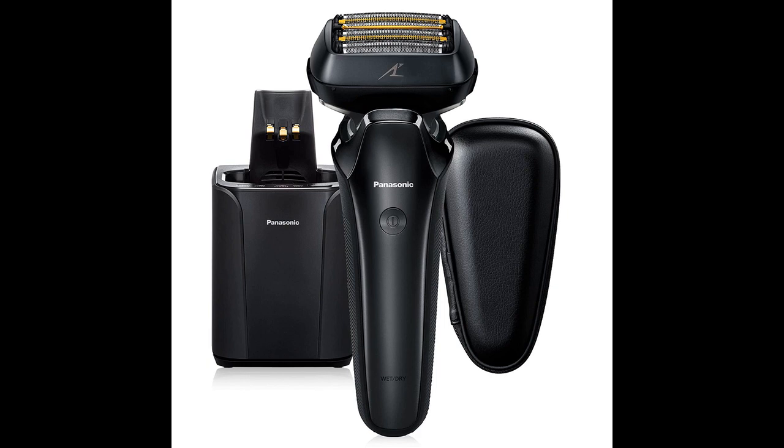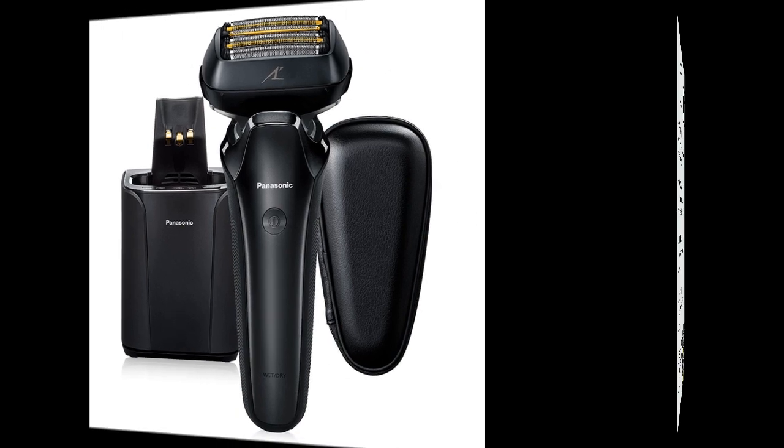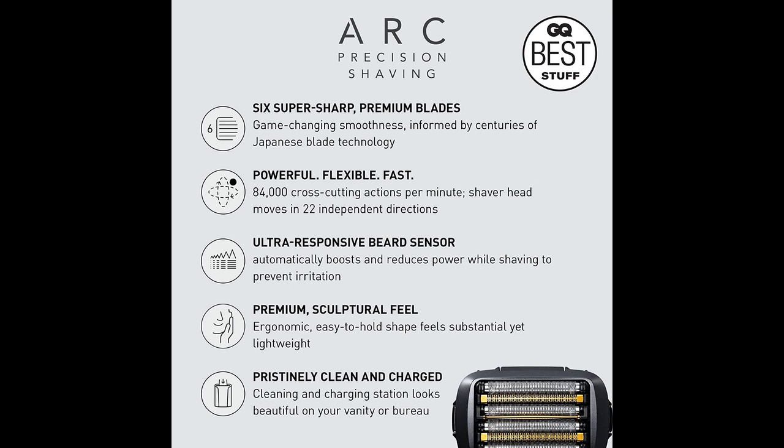The Panasonic ARC-6 electric razor has received outstanding reviews from users who appreciate its exceptional shaving performance. With its six blades, this razor delivers an impressively close shave that rivals that of a manual razor. Users have praised its sleek design, lightweight feel, and comfortable grip.